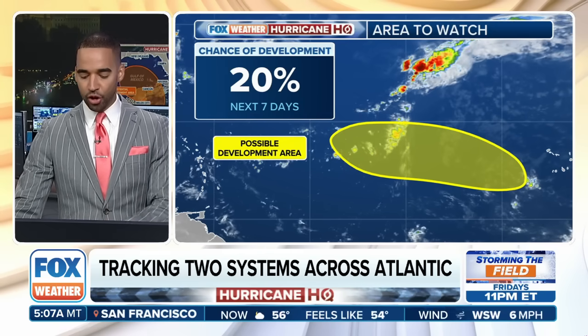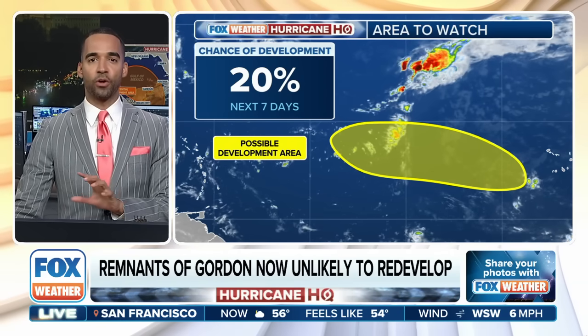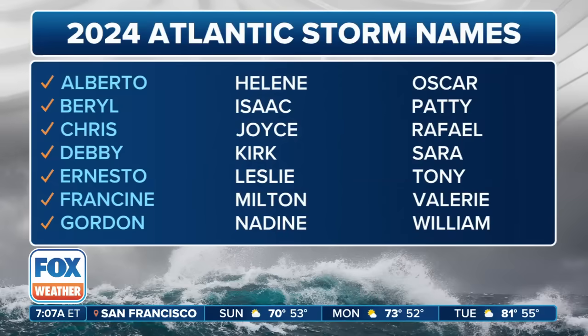Here's another area we're watching — this one has about a 20% chance of development. It's in what we call the main development region of the Atlantic. We'll watch this one carefully. Again, not a whole lot to it, but either way, something to watch out for.